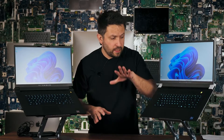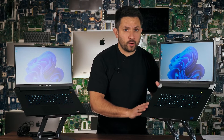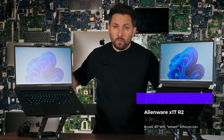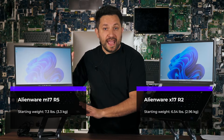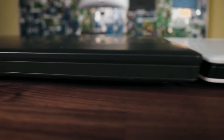The keyboard difference is mechanical on the X17 R2 versus island-style on the M17 R5 — I think the mechanical keyboard works much better. For battery, the X17 R2 has only one option at 87 watt-hours, while the M17 R5 gives you two options: 64 or up to 97 watt-hours. The AMD version is also just a hair heavier — about 200 to 300 grams — and roughly an eighth of an inch thicker than the Intel version.